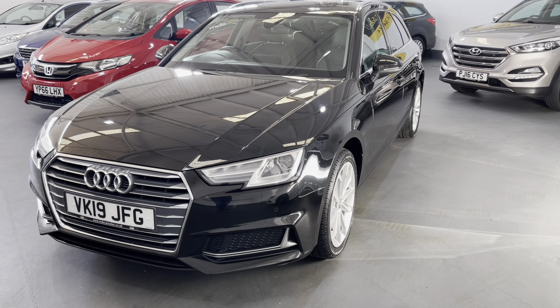So there we have it — that's our fabulous A4 Sport Avant. Please feel free to visit our website for further information and photographs at www.mdscarsales.co.uk, or contact us directly on 01924 364414. Thank you for watching and I look forward to speaking to you soon.